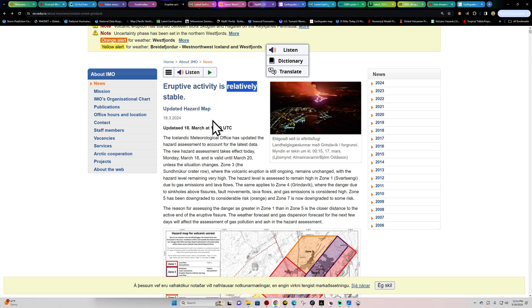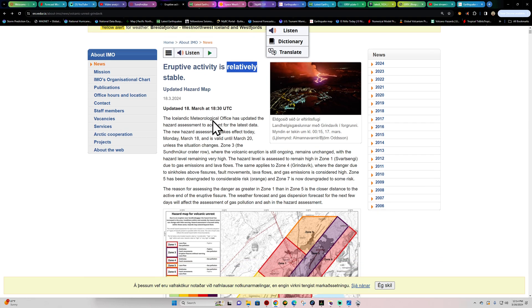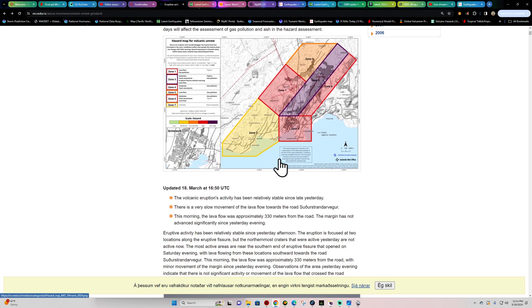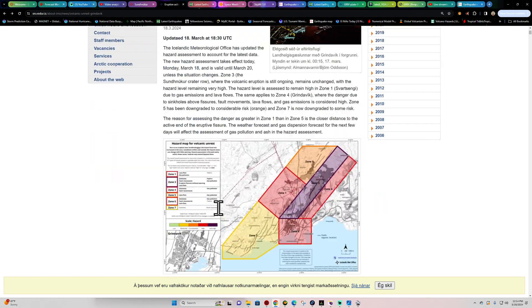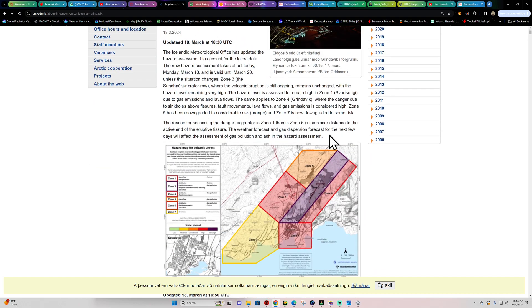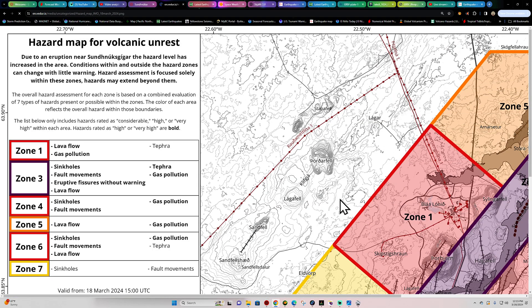There is still some activity stirring up, though things are slowing down in terms of lava movement. There is a very slow movement of the lava flow towards the main road. The lava flow was about 330 meters from the road as of 16:50 UTC on the 18th, and this update was put out a couple hours ago around 19:16 on the 18th. There is also an updated hazard map as well.